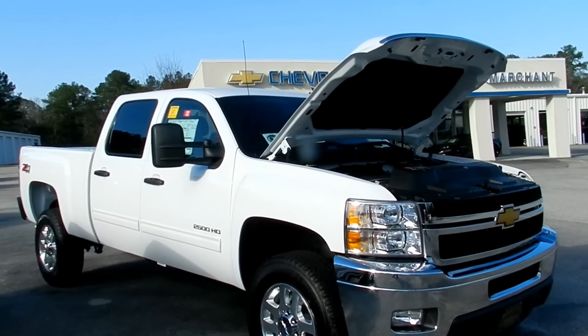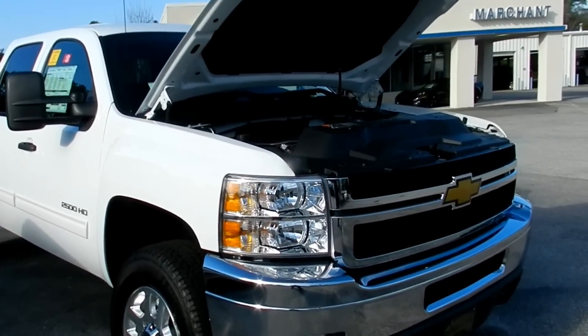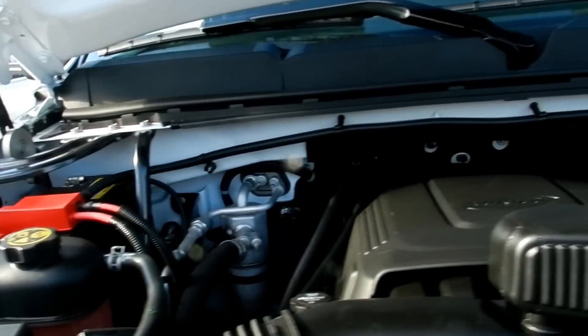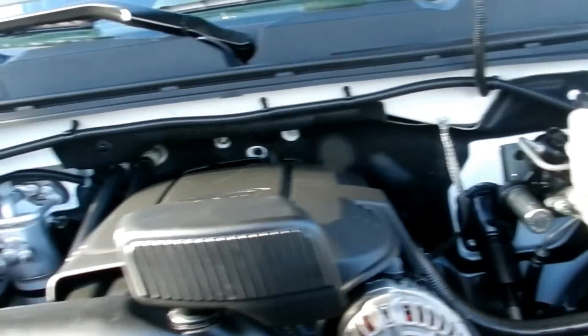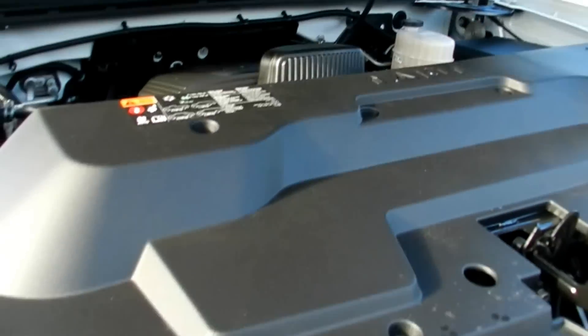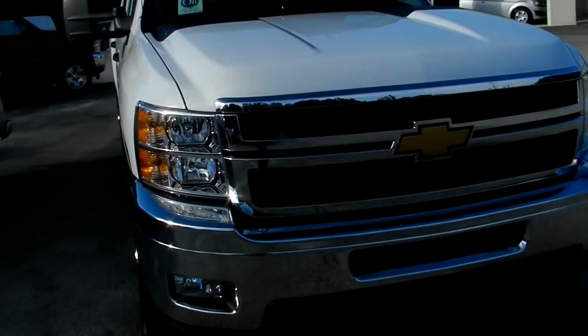2012 Chevy Silverado 2500 — get a good look at her. Comes with a 6.0 liter engine, a very good size engine. That right there is going to get the job done. It's a Chevy with the Vortec.